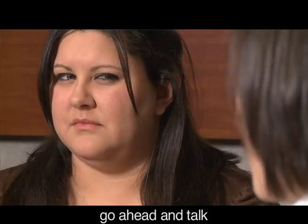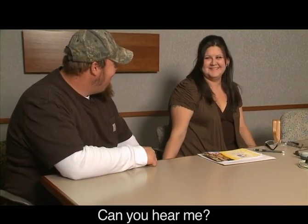Now, Casey, go ahead and talk. Hi. Can you hear me? Yeah.